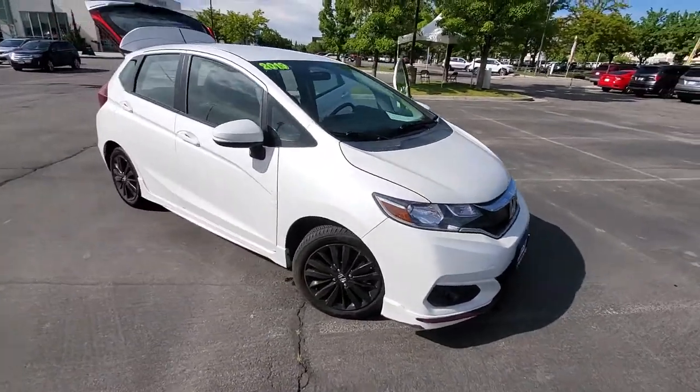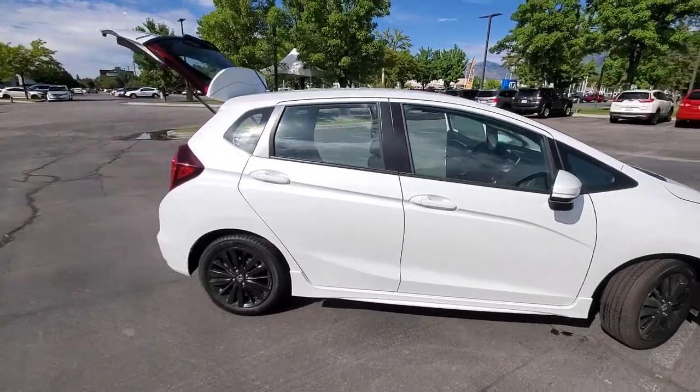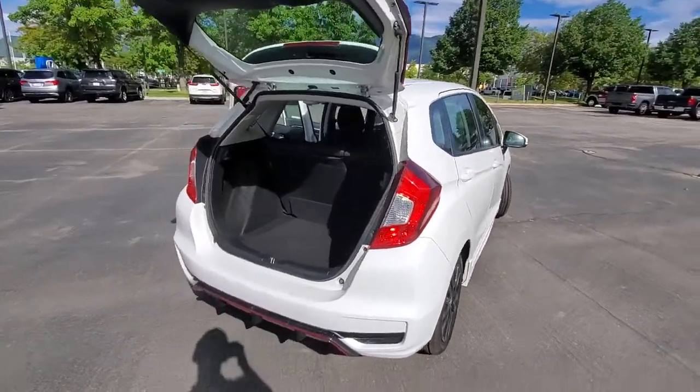It is impeccable. They actually don't make the Fit anymore, so this is one of the last model years for the Honda Fit. It is the Sport trim level, so you get these awesome black alloy wheels.